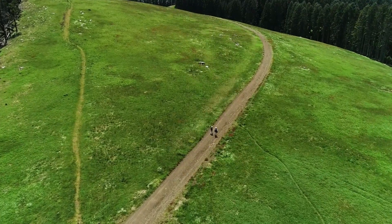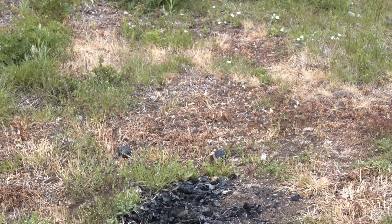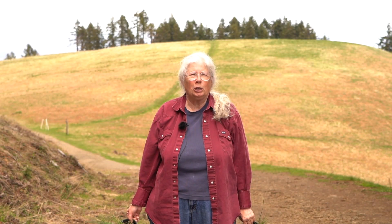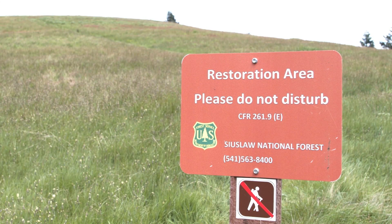I worry about disturbances up here, like people driving on the meadow or making campfires that allow the invasives to come in. But then I come up here and just enjoy the beautiful grasses and the sky. It's a lovely place.